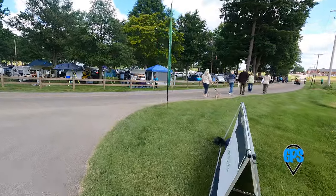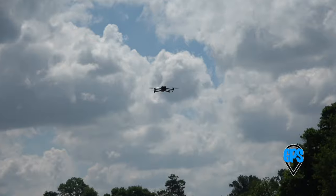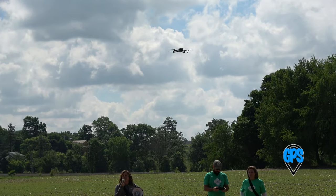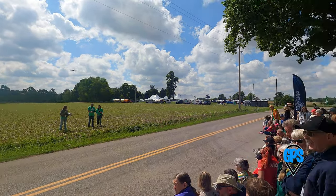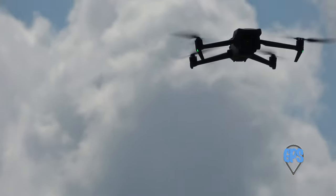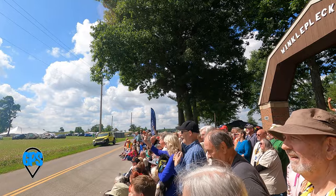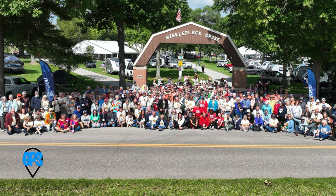No time to rest — we're gathering for the annual group photo, taken with a drone. It's like trying to herd cats, with people still coming from all directions. Someone calls out for the stragglers to hurry up, and eventually everyone gets into position.